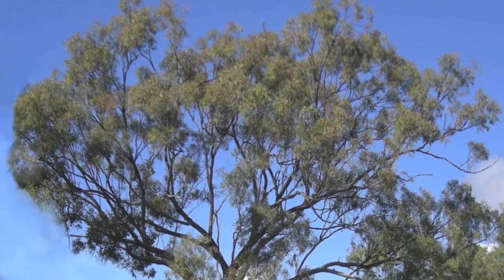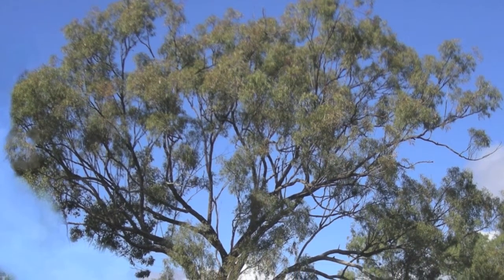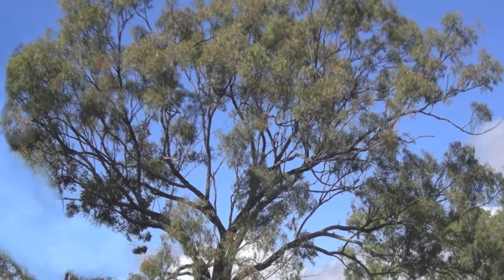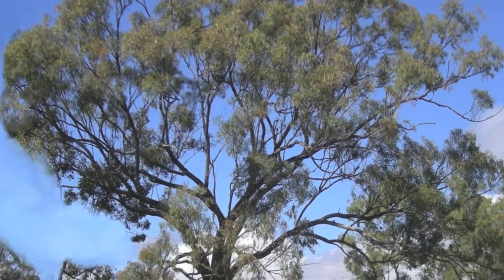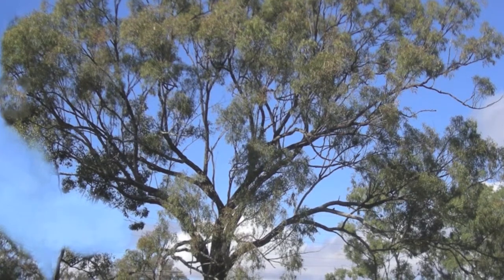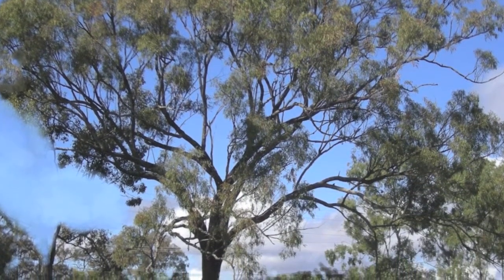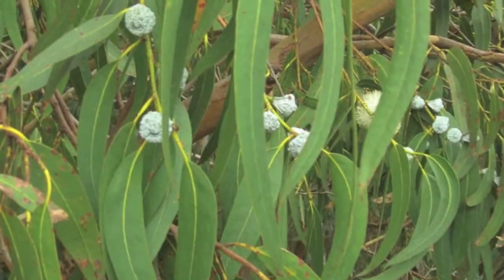Eucalyptus trees are a beautiful tree and will give bluish leaves to enjoy. This tree will grow to be around 180 feet and will be magnificent on any lawn or landscape. Eucalyptus trees will grow well in full sunlight.